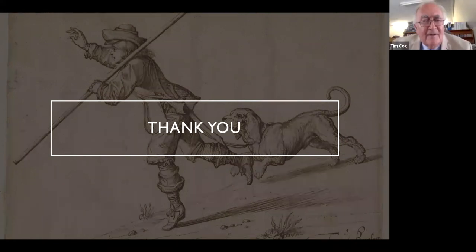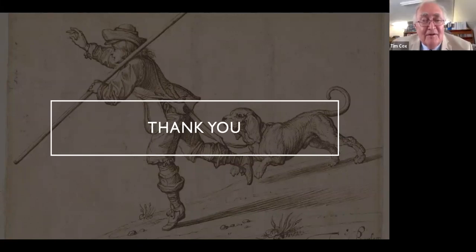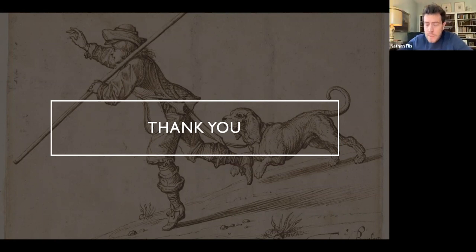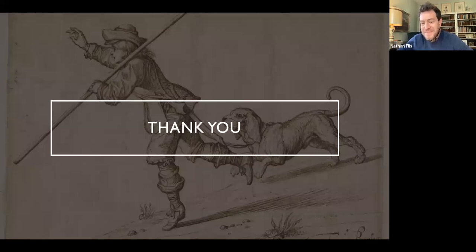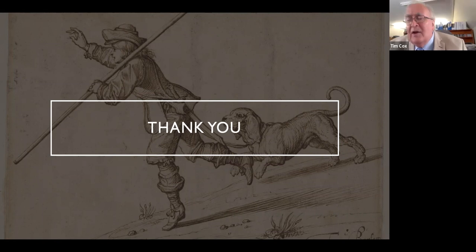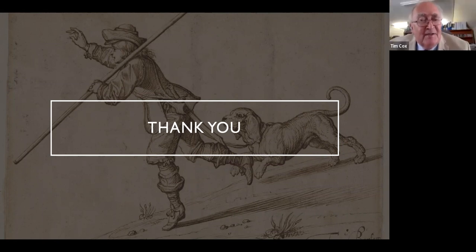Perhaps we should be calling him the father of European sporting art, as he certainly appears to have that influence. I'm going to combine two questions: you've referred to European influences as you were going through. Wenceslas Hollar was a collaborator. Did Barlow ever travel outside Britain? Is there any evidence of that? And do you pick up European influence on his style when going through the pictures — or can we say this is a distinctly British style?